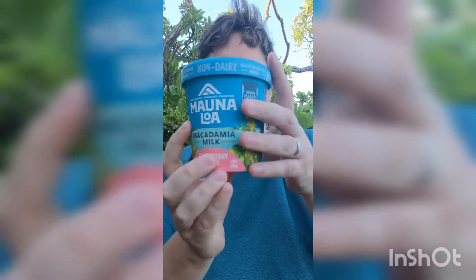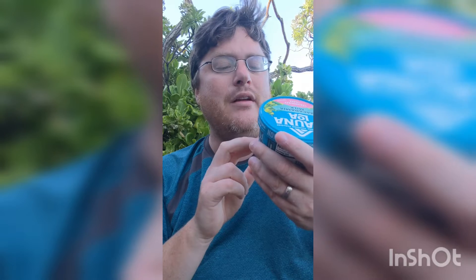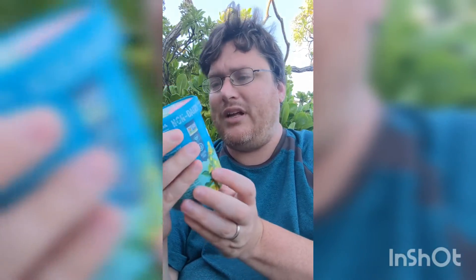Flavor — nine point nine out of ten, this is amazing. Texture — if you like sherbet, it has a very sherbet-type texture, like a creamy sherbet. And it's not going to tear your guts up if you have issues with lactose — highly recommend. I've seen these locally at Safeways and other stores, but not this flavor. I saw this in Hawaii — it could be a new flavor.